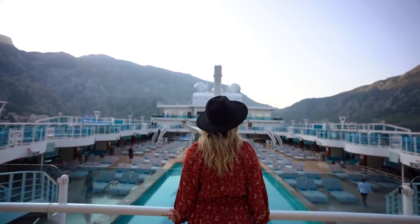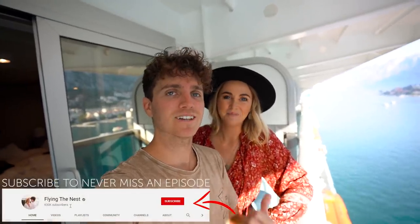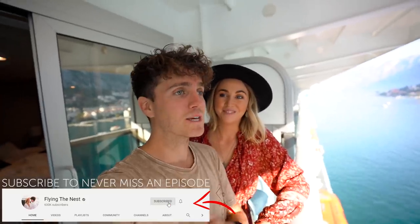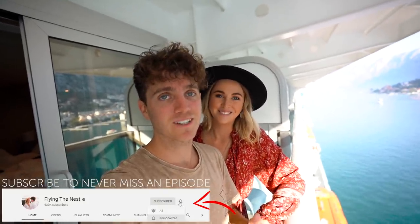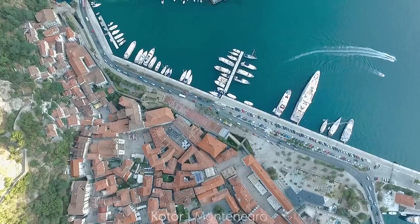Good morning, everybody. Welcome back to our little cruise adventure. This is part two of our little series here. If you missed yesterday's episode, we've jumped on the brand new Sky Princess ship and we just arrived at our very first destination, Kotor, here in Montenegro.